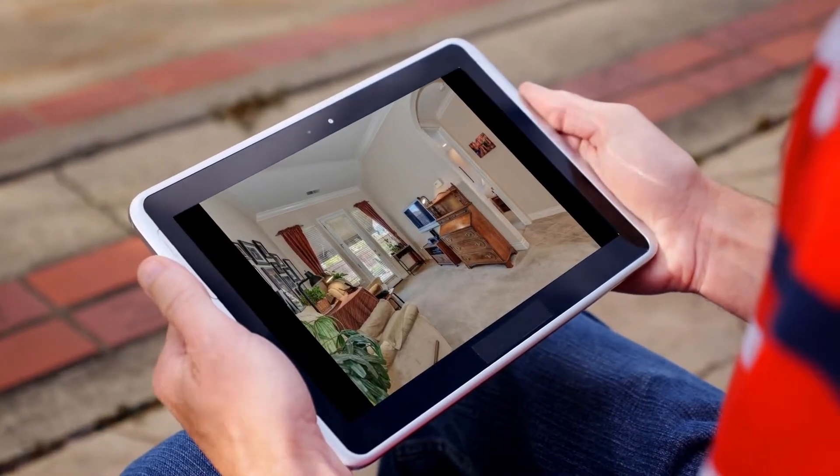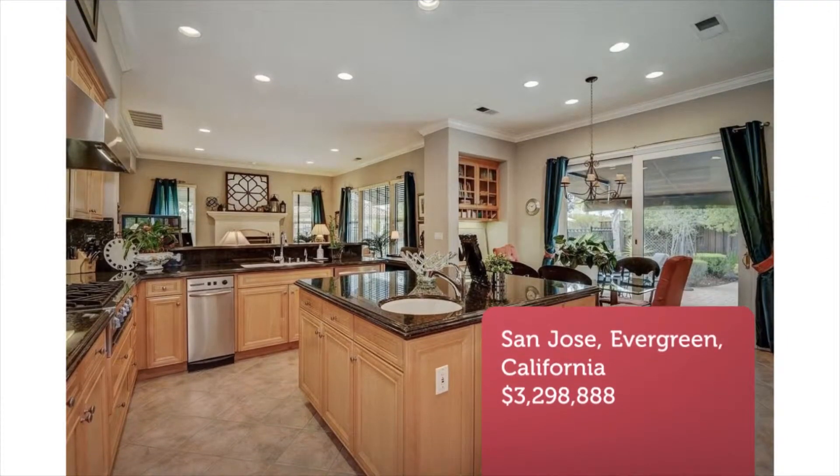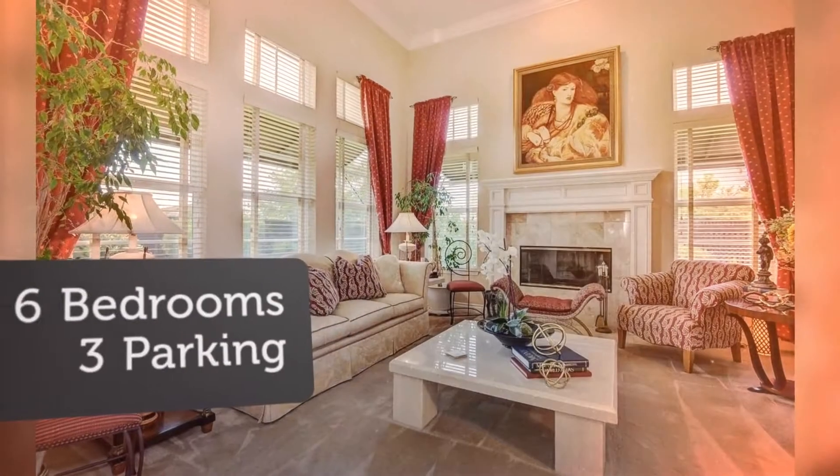A separate 500 square foot guesthouse provides privacy for out-of-town guests. Fully self-contained with mini kitchen, bath, and new A/C.